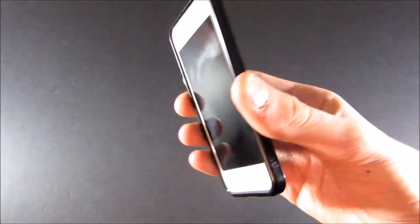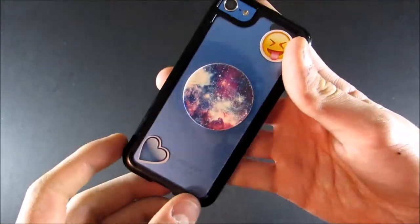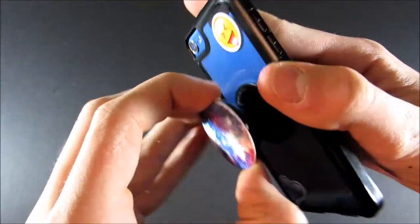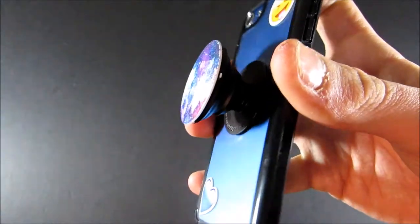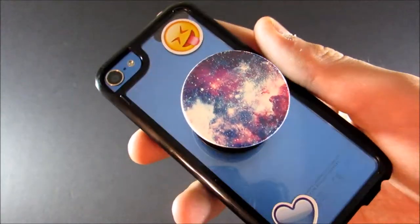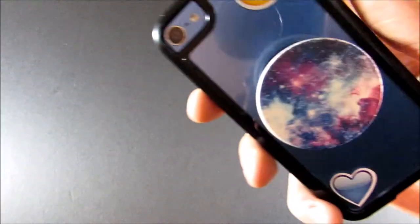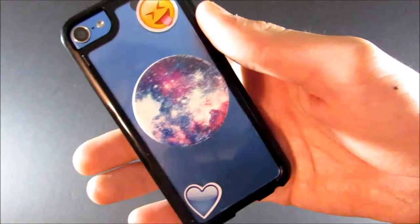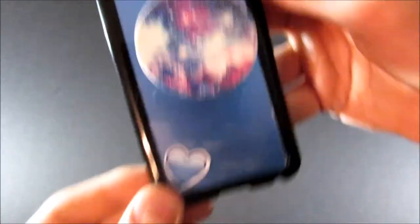Here is my iPod Touch 6th generation. I'm still using the same case, however I did add a pop socket. This is a galaxy pop socket and I did do an unboxing of this, so if you guys want me to upload that then leave a comment. I also added some emoji stickers — this one with the tongue out and a blue heart down there.